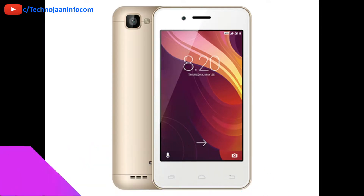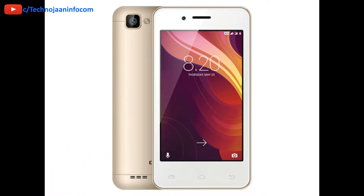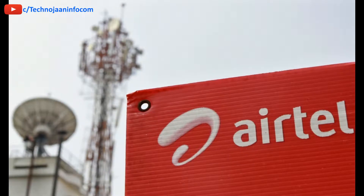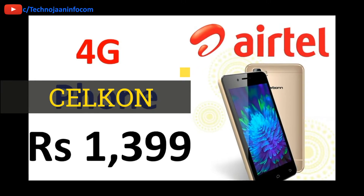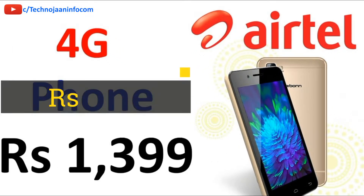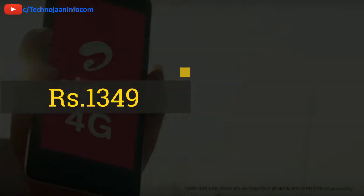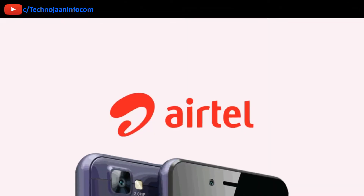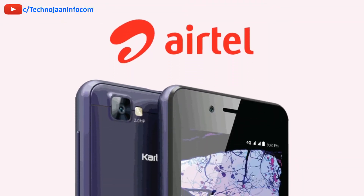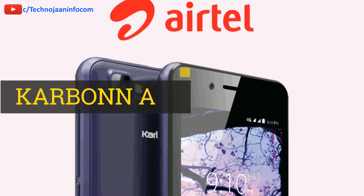The company on Monday announced its partnership with another Indian mobile device manufacturer named Silicon to launch its second 4G smartphone called Silicon Smart 4G at Rs 1349. Only a few weeks ago, Airtel launched its first 4G smartphone, Carbon A40, in partnership with Carbon Mobiles.